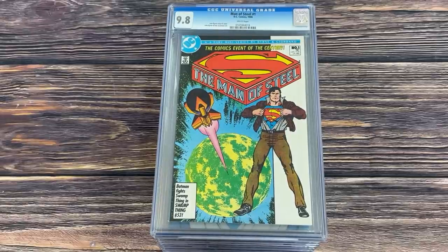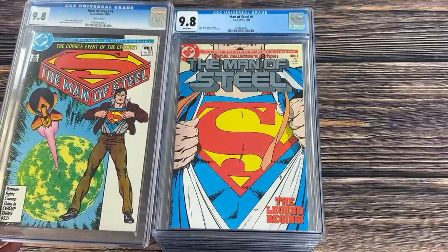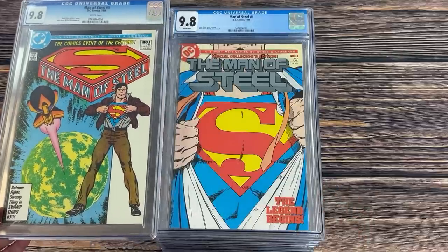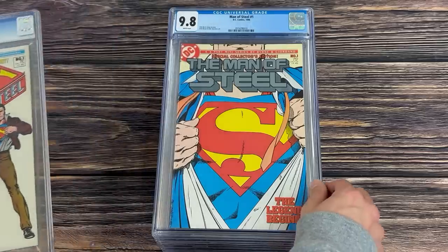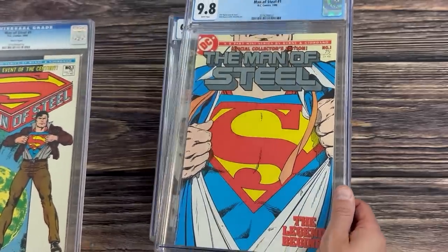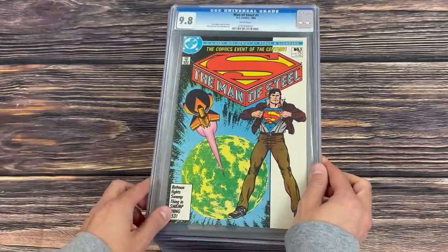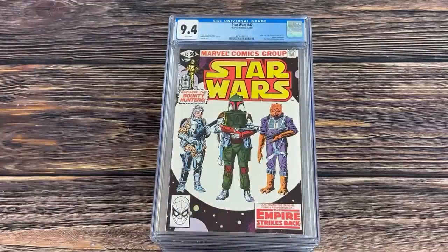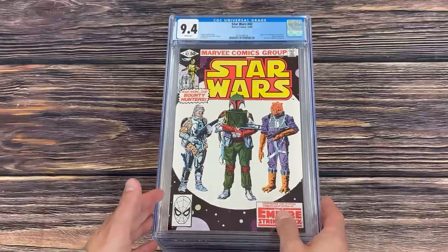Let's hop into this awesome stack of slabs. Starting off with a couple of classics — Man of Steel number one from 1986. This is the first comic I believe to have a variant cover. Back then the sentiment was 'the same comic with a different cover — people aren't gonna go for that.' Well, the rest is history. This one even has a metallic trade dress — pulling out all the stops. Interestingly, 1986 is also the same year I was born.